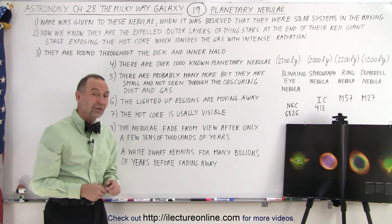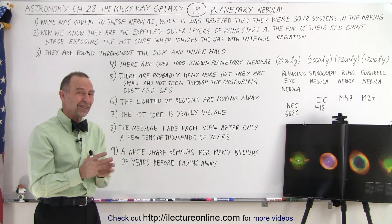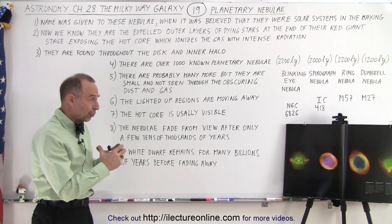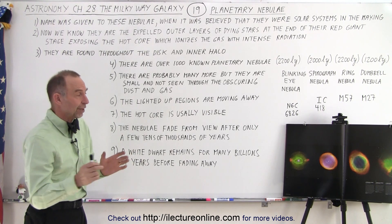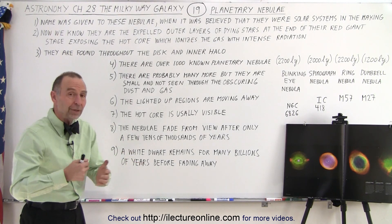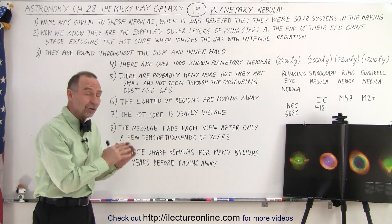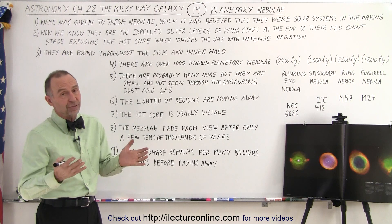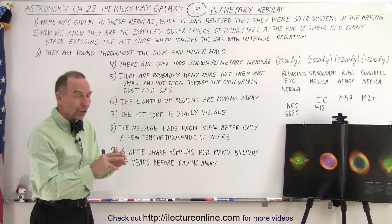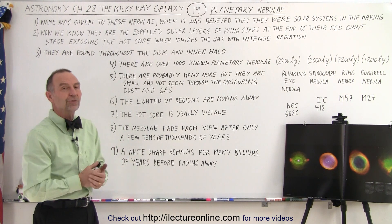The white dwarf at the end remains for billions and billions of years. It has a very hot surface and takes a very long time to cool down, so that white dwarf will be there for many, many billions of years. All the white dwarfs that have formed since the beginning of the universe — about 13.5 to 13.8 billion years ago — are still out there visible to us. After hundreds of billions of years they'll cool to the point where they're no longer visible, but that's not yet the case.